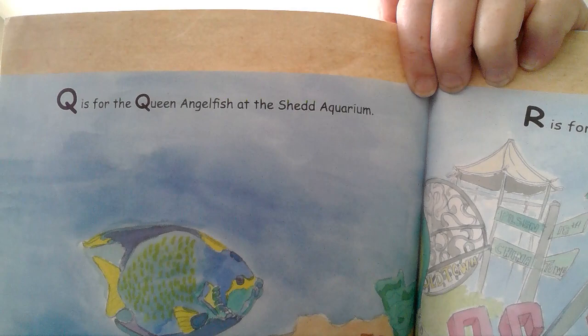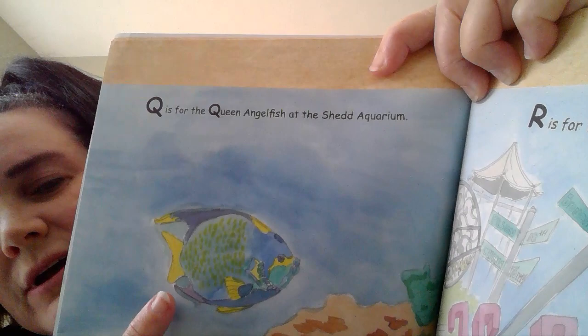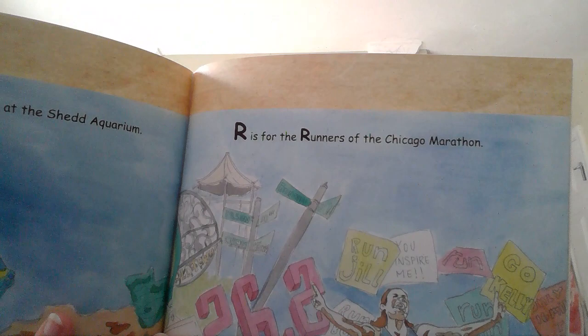Q is for the Queen Angelfish at Shedd Aquarium. Can you point to the fish? What all colors do you see? I see blue, yellow, green. R is for the runners of the Chicago Marathon. Do you like to run? It's healthy to run and get exercise.